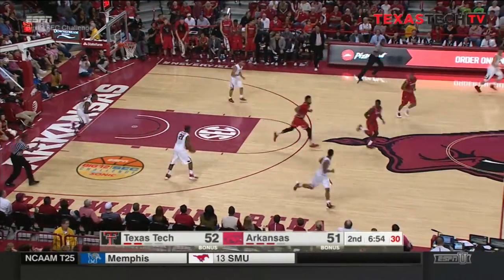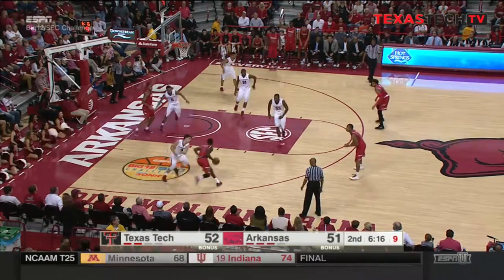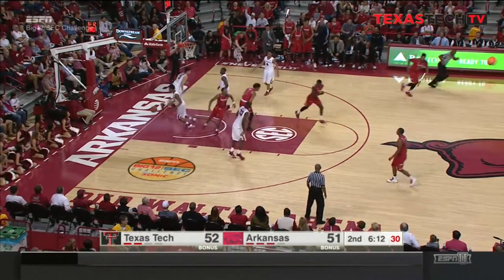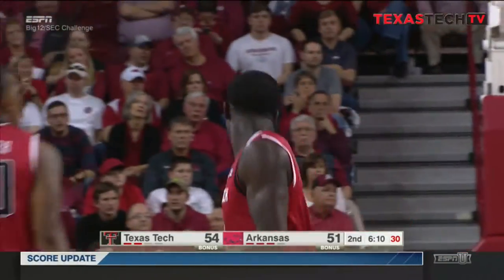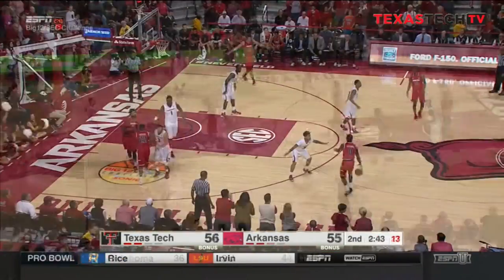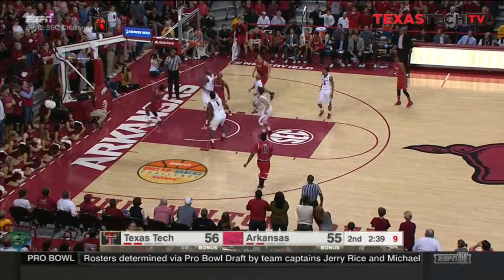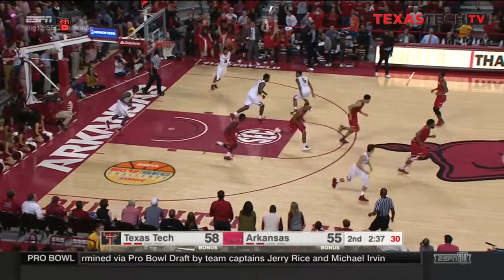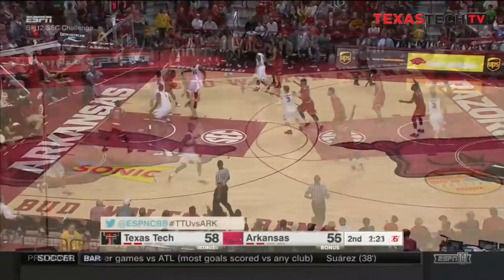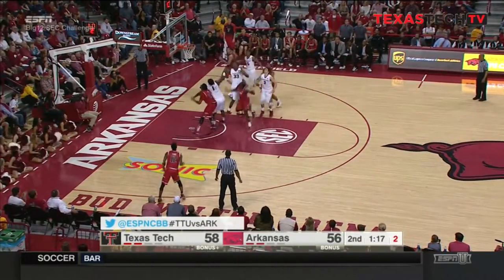Nifty move there by Devontae Williams. Skips it over to Williams — Williams lost it — got it — and banks it home. Texas Tech forces the lead to swell. Williams with a nice take to the basket — eight points for the senior out of Canton, Ohio. Williams in the lane, got it, with the shot clock winding.